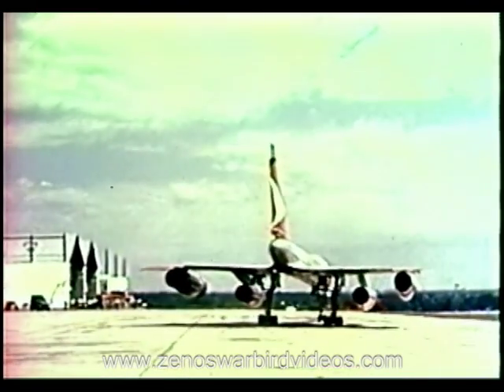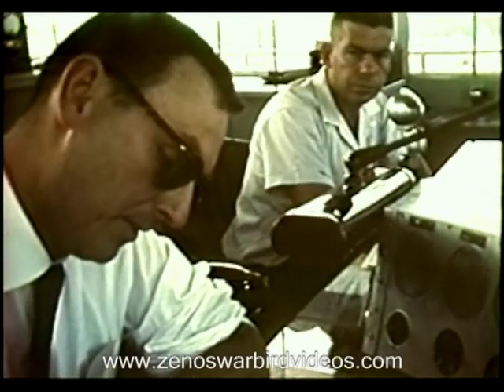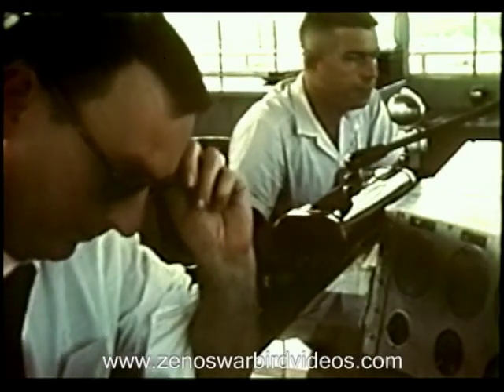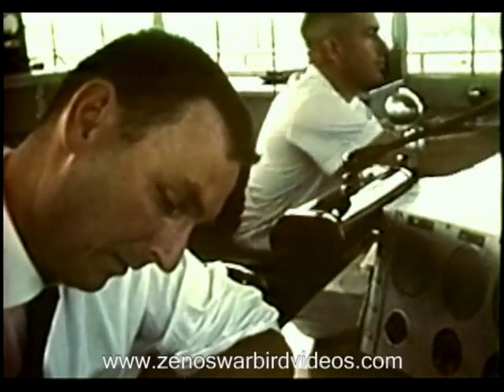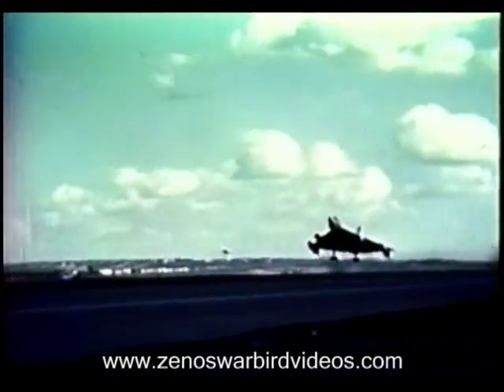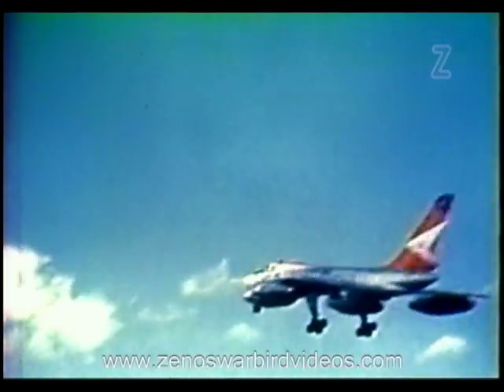After satisfactorily completing its ground checkout, airplane 11 — now TB number one, the first of four B-58 trainers — was ready for its first flight. On 10 May 1960, B-58 trainer number one lifted from the Carswell runway at a takeoff weight, lacking pod, of 97,000 pounds.